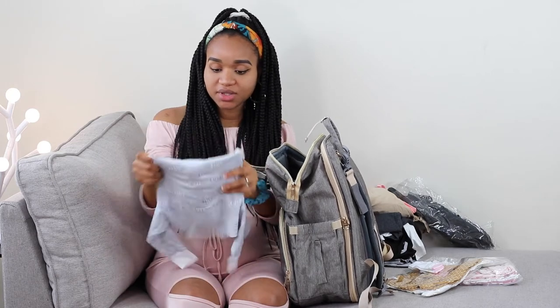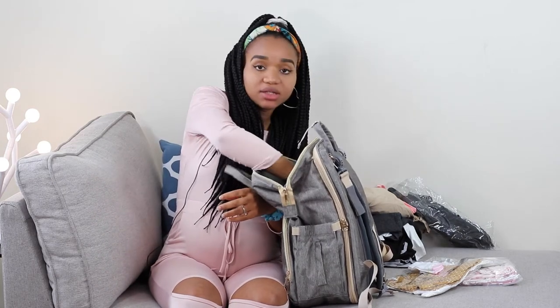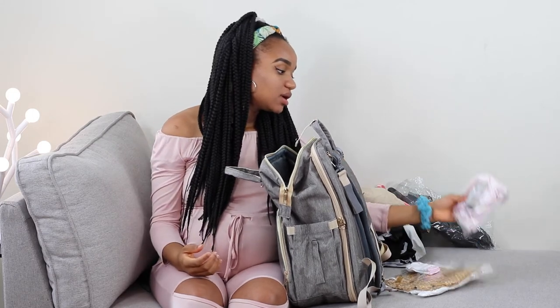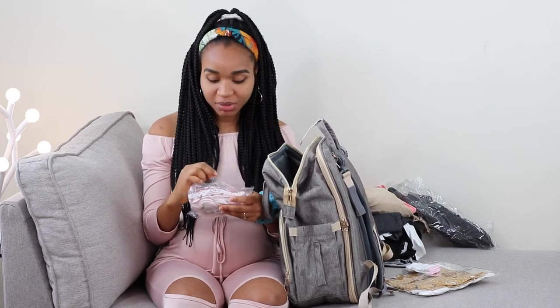It's all coming together! By tomorrow I'm going to be 37 weeks, so I'm just trying to pack early on — in case anything happens next week or the week after. I want to make sure I'm fully prepared.